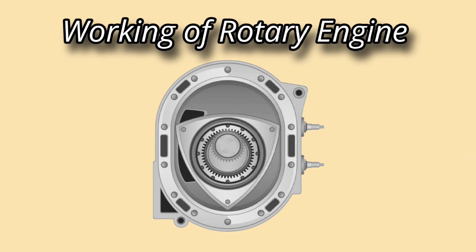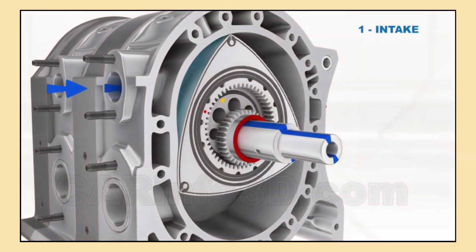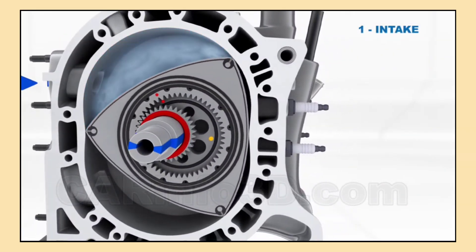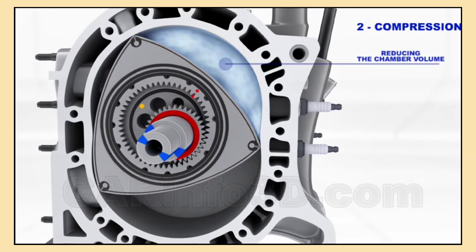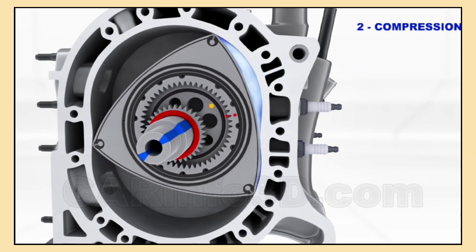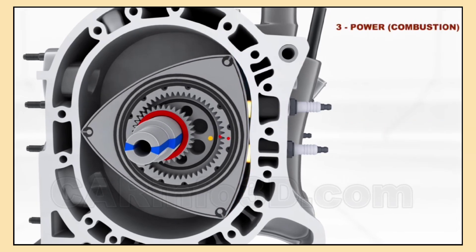To understand how the rotary engine works, we need to break down its operation into four main stages. First, as the rotor spins, air and fuel enter the engine through an intake port. This intake mixture then enters one of the chambers formed by the rotor and housing. As the rotor continues its rotation, it compresses the air-fuel mixture, squeezing it tighter and tighter.